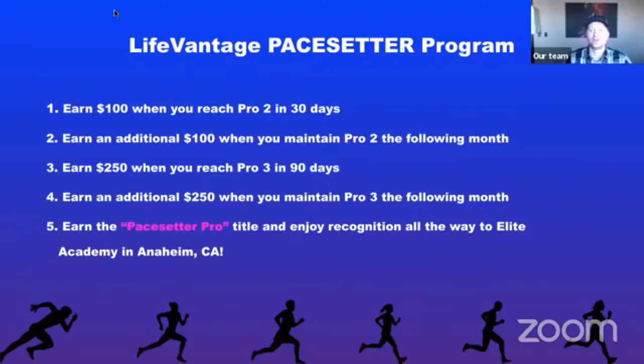Here's how you get money from the LifeVantage Pacesetter Program. You're going to earn $100 when you reach the rank of Pro 2 in 30 days. If you get a new distributor to hit the rank of Pro 2 in 30 days, they earn $100, plus an additional $100 when they maintain Pro 2 the following month. Then they earn $250 when they hit the rank of Pro 3 in 90 days, and an additional $250 when they maintain Pro 3 the following month. On top of that, they earn the Pacesetter Pro title.